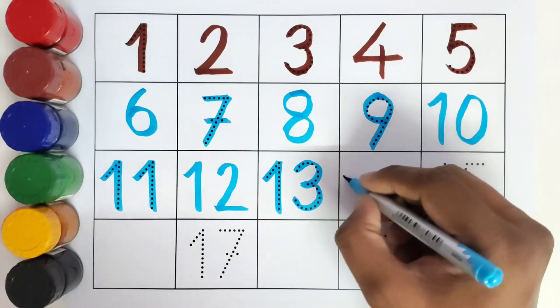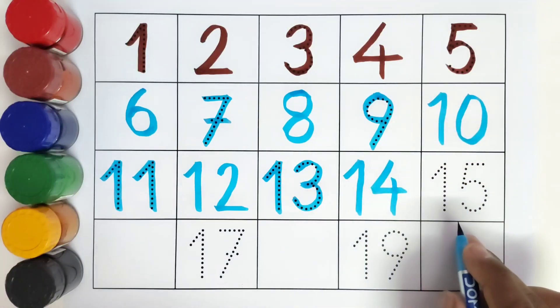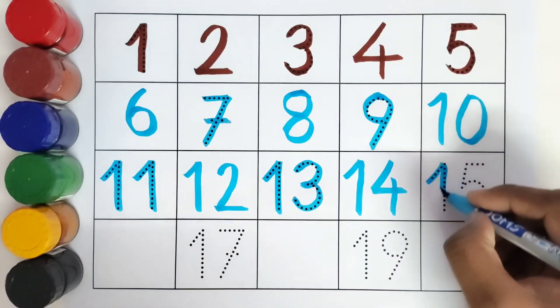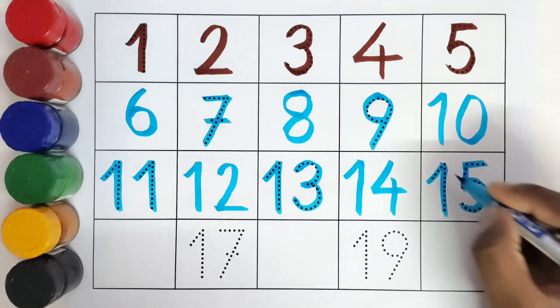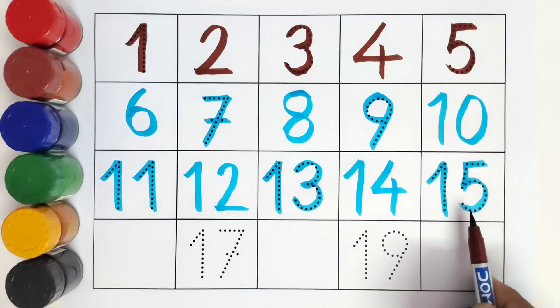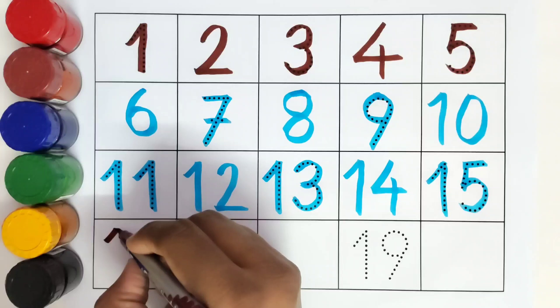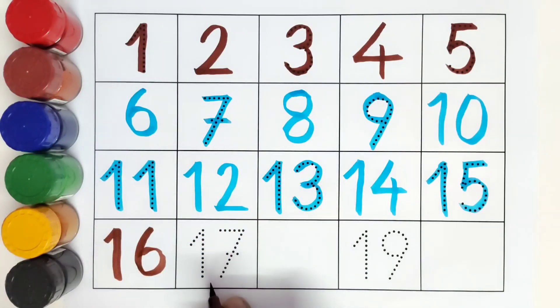Fourteen! Number fourteen. This is fifteen, number fifteen. What comes after number fifteen? Sixteen! Number sixteen.